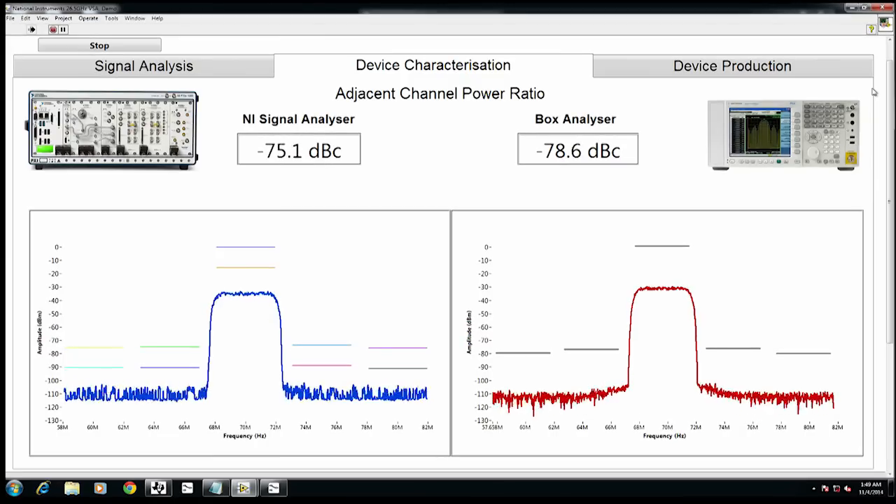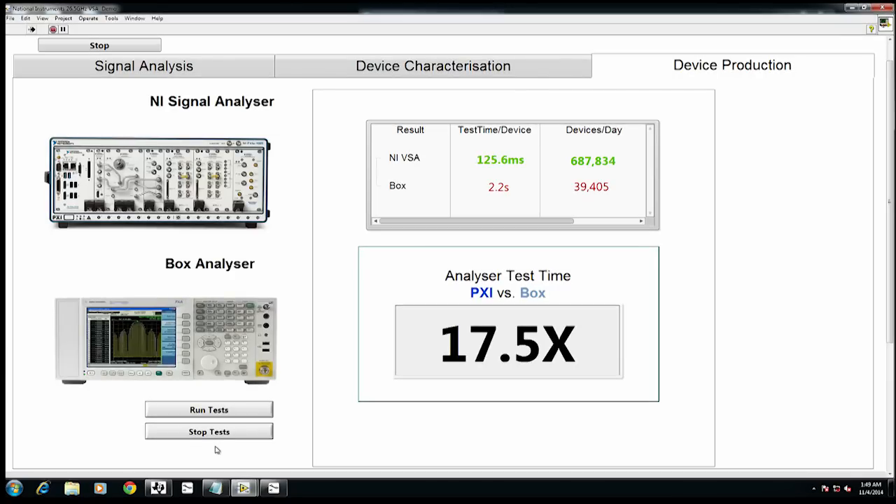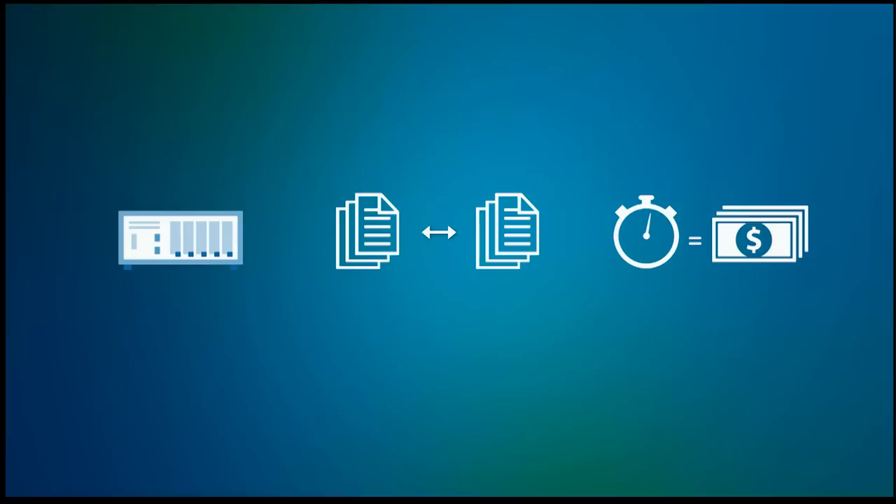With the inherent speed advantages of PXI, you can take the same instrument onto the production floor. Comparing the time to run a sequence of five tests across a number of devices, the new signal analyzer provides performance matching that of a leading boxed analyzer, with measurement speeds nearly 15 times faster — plus access to the FPGA for inline signal processing and real-time analysis. The compromise between speed and measurement performance is basically gone from microwave frequencies. Benefits include: lower cost by using one instrument across the entire development process; easier data correlation between characterization and production; and faster test times that reduce device cost. This new signal analyzer can literally give you a competitive advantage in the wireless market.